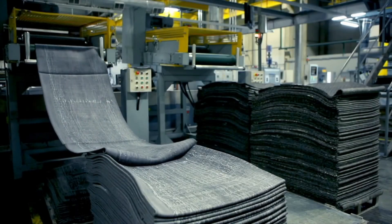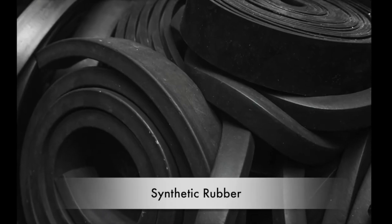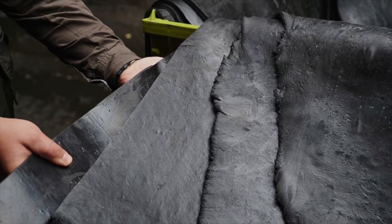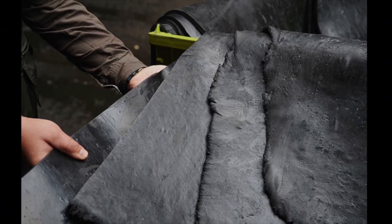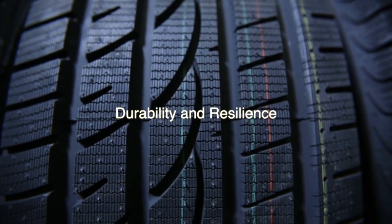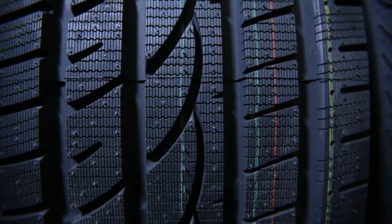In the early 20th century, synthetic rubber emerged as a game-changer in tire manufacturing. Developed as a response to natural rubber shortages during World War II, synthetic rubber offered durability and resilience, further revolutionizing the tire industry.